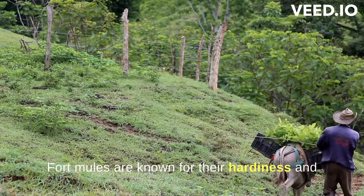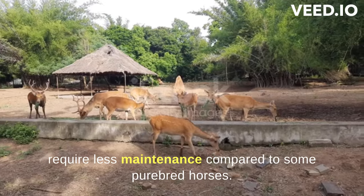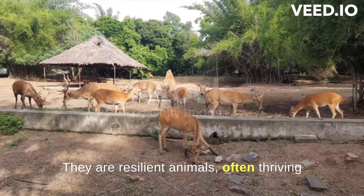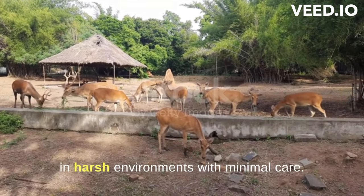Mules are known for their hardiness and require less maintenance compared to some purebred horses. They are resilient animals, often thriving in harsh environments with minimal care.